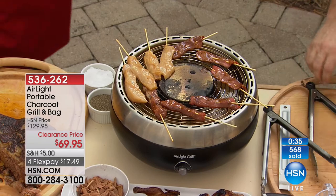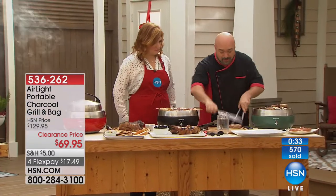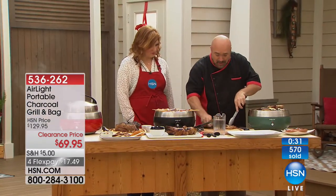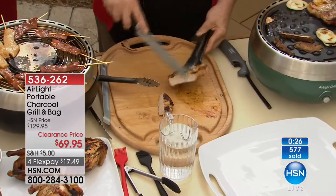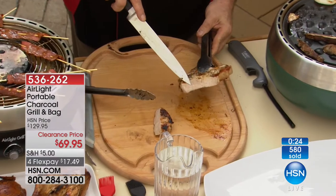The pork chops are absolutely perfect. I'm going to go ahead and slice one right here for you. Look at that — it's perfect. Every time.